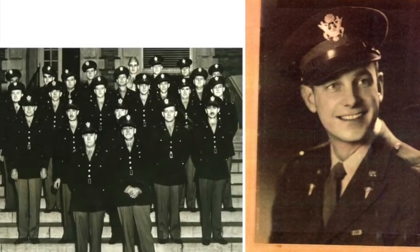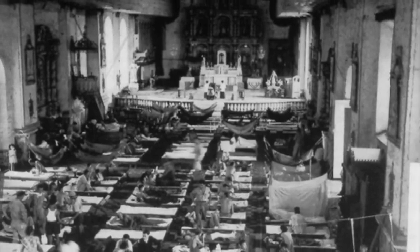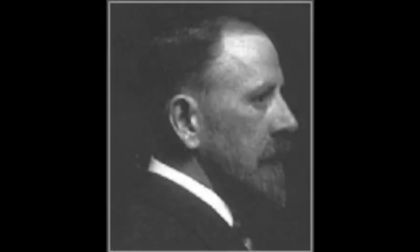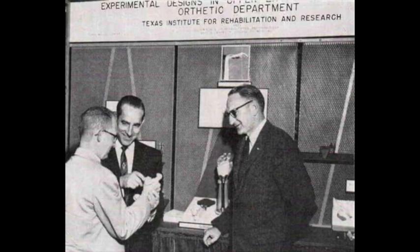His experiences treating injured soldiers fueled his interest in finding better solutions for spinal injuries. After the war, Harrington returned to Houston, Texas, where he began treating patients with poliomyelitis, a condition often leading to severe scoliosis. He quickly recognized the limitations of existing treatments such as bracing and fusion techniques pioneered by Dr. Russell Hibbs and Dr. Fred Albee. Determined to find a more effective solution, he partnered with Thorkild Engen, an engineer, to design a device that could correct spinal deformities while providing internal fixation.